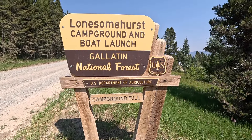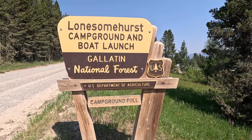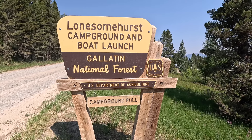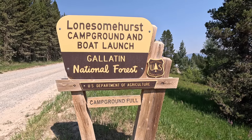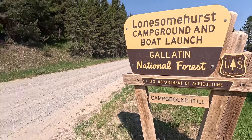It is approximately 12 to 15 miles outside of West Yellowstone, which is still only a 15 to 20 minute drive to Yellowstone National Park, and the prices are so much cheaper. This is a U.S. Department of Agriculture campground. It does have water and electric, not at all sites, and they also have a boat launch. The campground is on the smaller side and I believe it is first come first serve. They have 27 sites, a boat launch, toilets, and potable water.